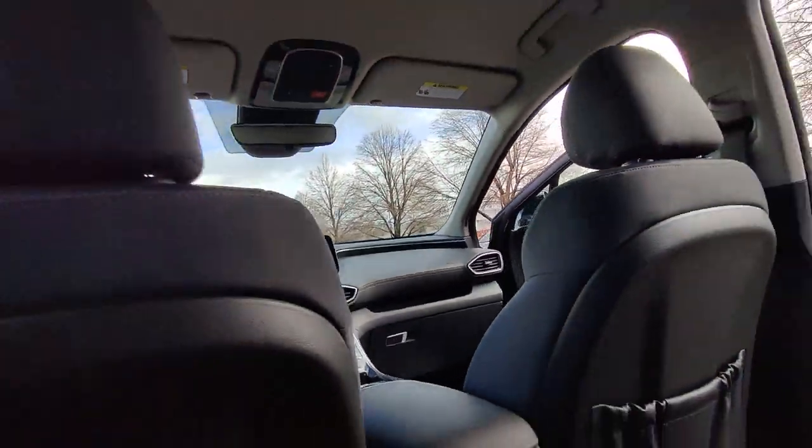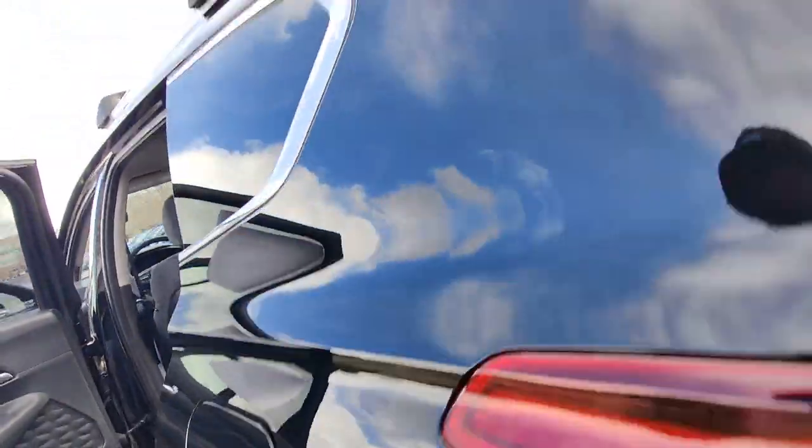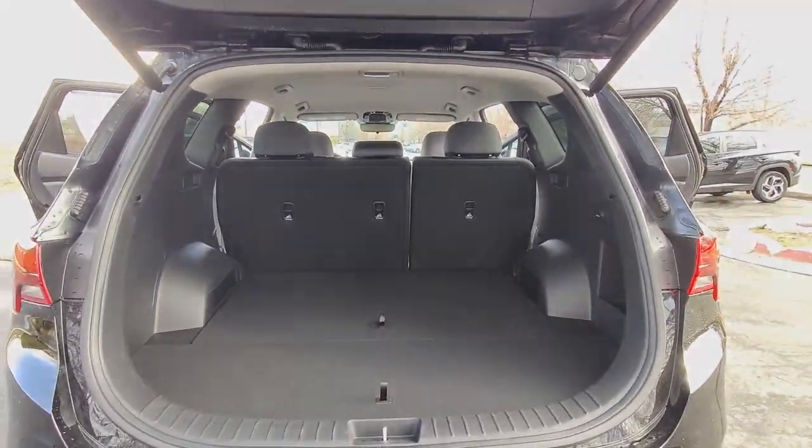Get the comfort features and style you deserve. This Santa Fe is waiting to take you places. Our team will give you an outstanding test drive.